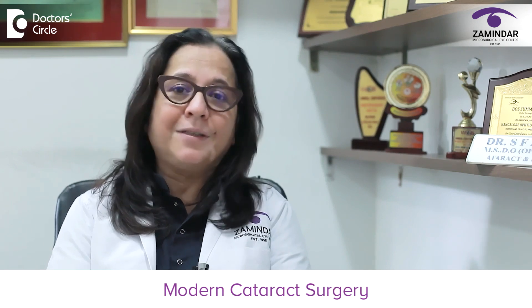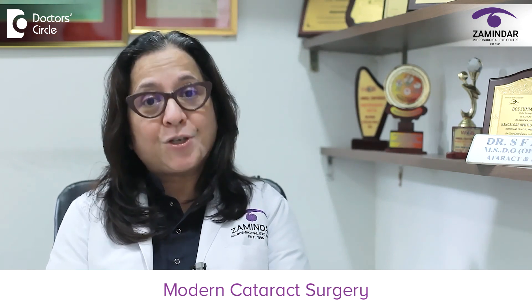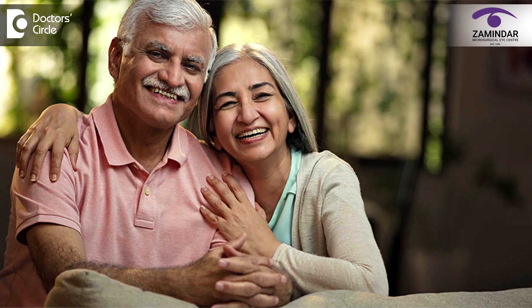What do you mean by a modern cataract surgery? Today I will tell you more about modern cataract surgery. Modern cataract surgery — the surgery we do here every single day — can give you your youthful vision back. It can give you independence from spectacles completely after cataract surgery.